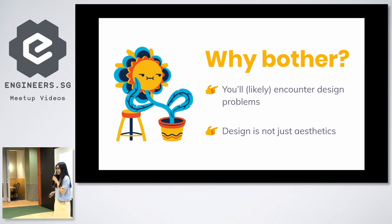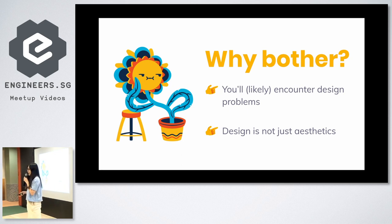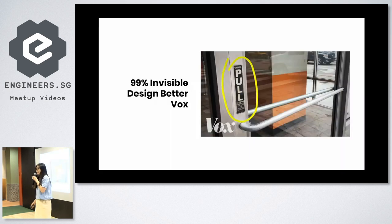So why bother? For some of you, it might be that you're back-end developers, or you may not even really think that design is needed. And some of you might be front-end developers and might know what I'm talking about — even if you have designers passing you design specs, sometimes you still encounter design problems. Even for back-end developers, it's very good to know, because design is not just about aesthetics. The part of design that is actually very fascinating is the functional part of it.